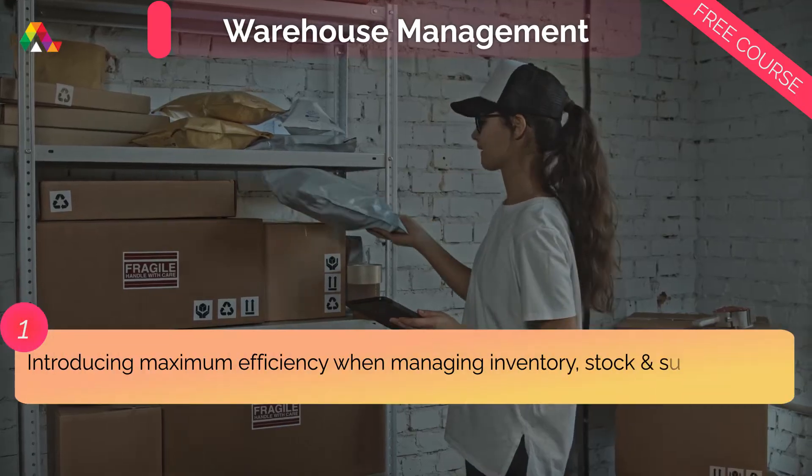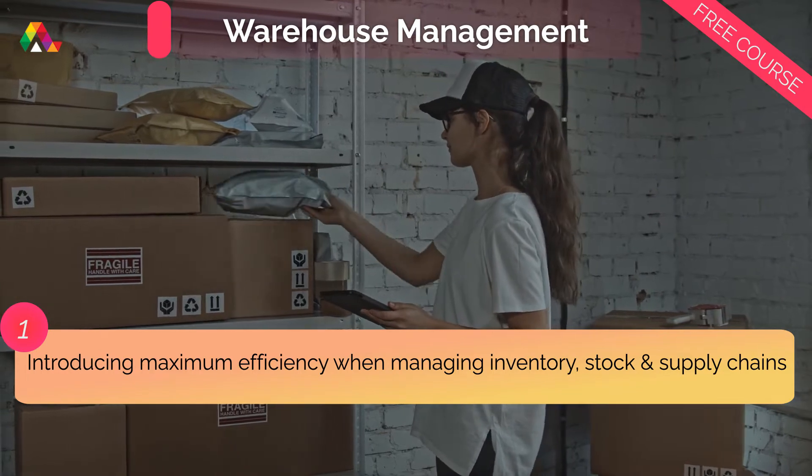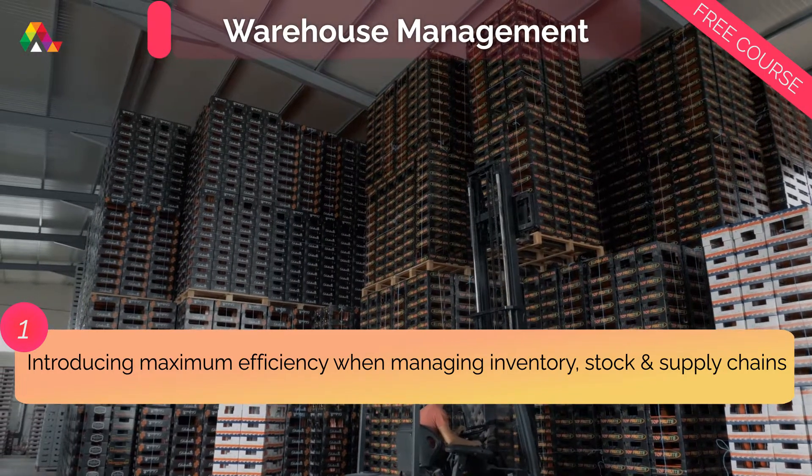In this course, you'll learn how to introduce maximum efficiency when managing inventory, stock, and supply chains when in a warehouse.